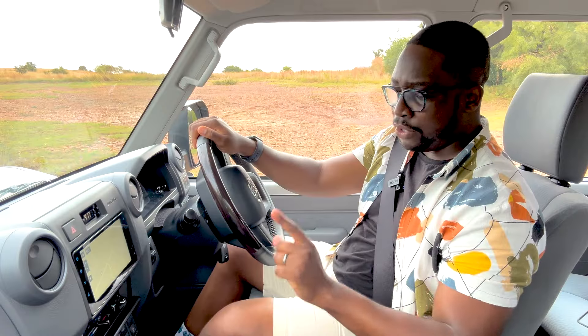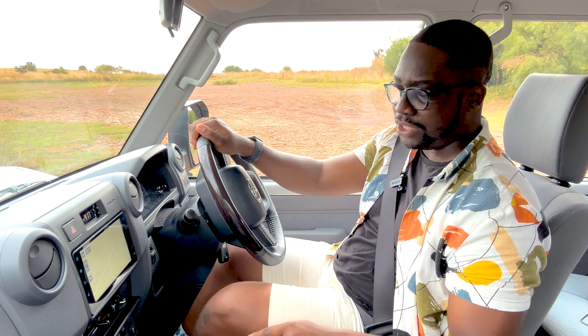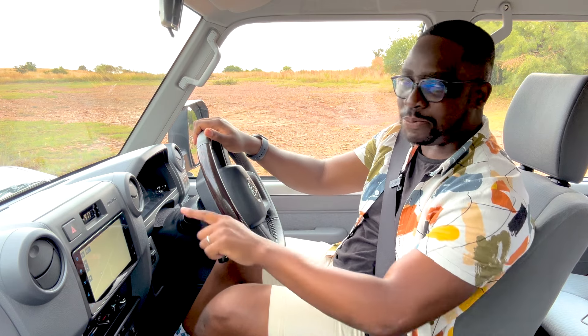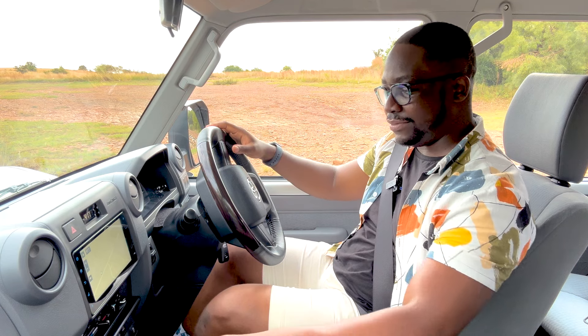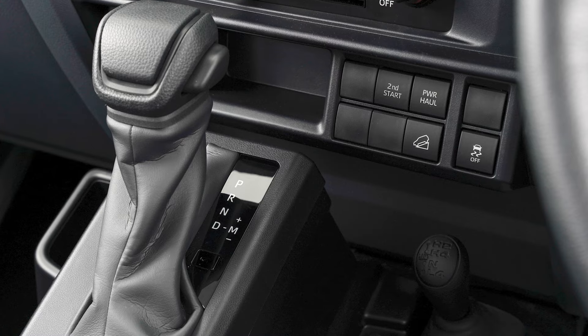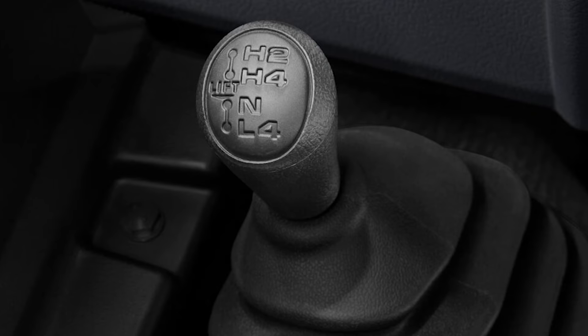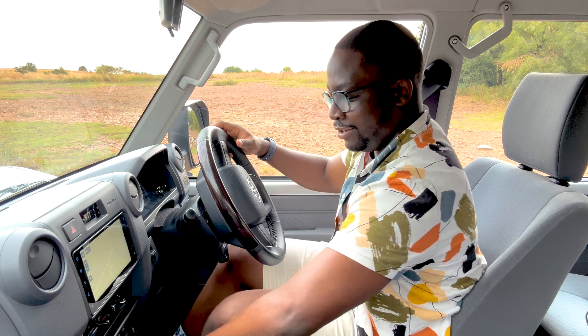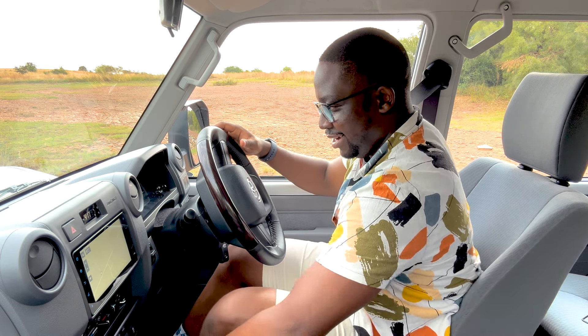For this next bit I'm going to engage low range. This is where you see how we are spoiled as modern journalists, because with cars nowadays you just press a button and the car engages low range. But it's a bit different in this vehicle. I have to go into neutral, then use the small gear lever — go one back, lift, it goes into neutral, and lift one more time. Then it engages low range.